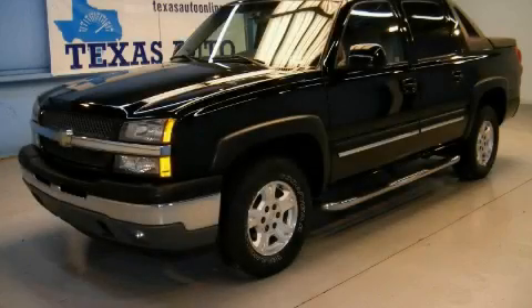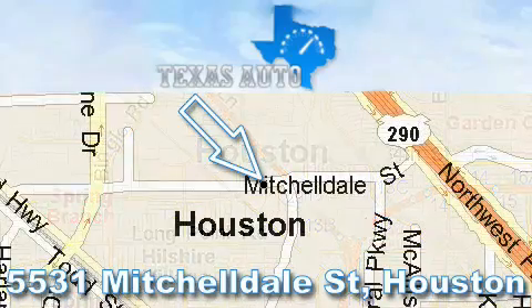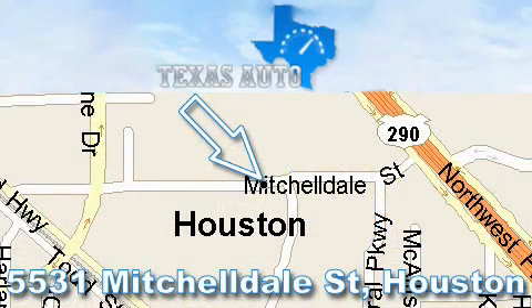Stop by today and test drive this truck for yourself. Thanks for your interest in another great Texas Auto vehicle. For more information, please call our friendly sales staff at 1-866-451-8395 and check out our website at www.TexasAutoOnline.com. Thank you.